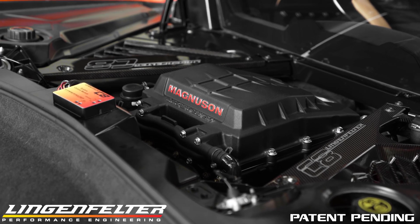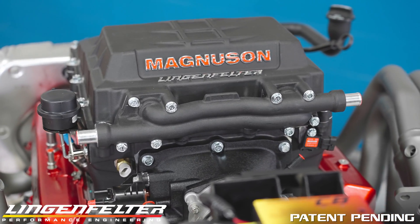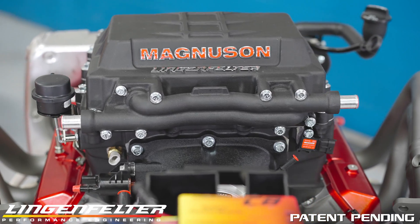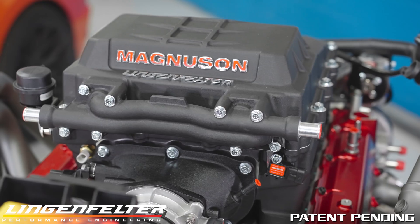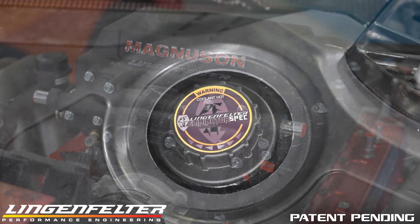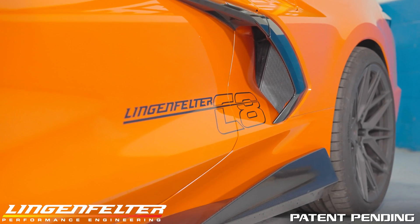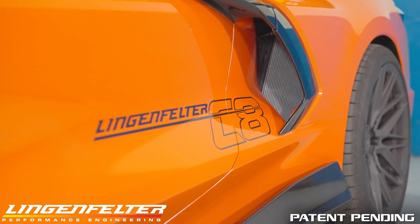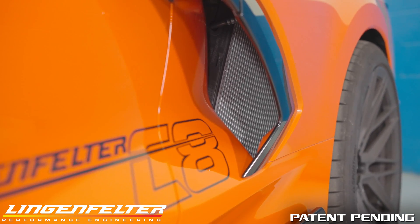The key to optimum supercharger performance is cool, dense intake air temperatures. Magnuson has engineered a high-efficiency charge air intercooler to optimize even airflow, which keeps IAT temperatures optimal. To cool the water feeding the intercooler, Lingenfelter has engineered a unique heat exchanger system utilizing air passing under the car and through the side air intakes, which includes a 1.5 gallon self-purging coolant reservoir tank.